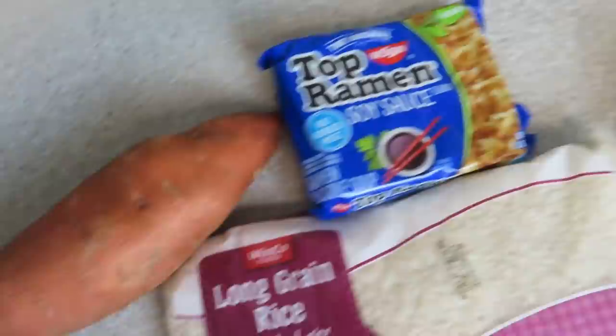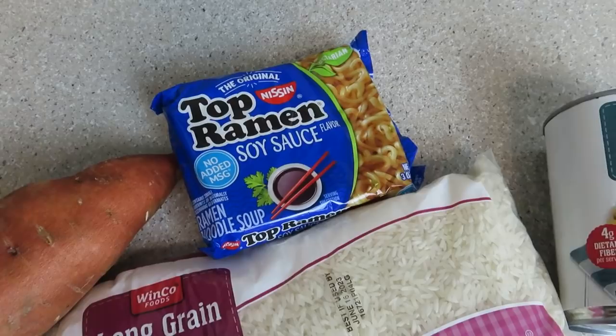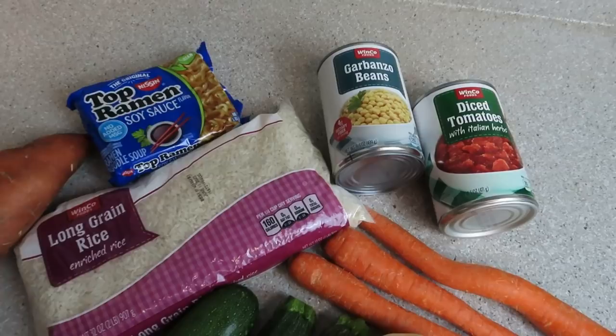A sweet potato and a pack of ramen. Leave me a comment below if you are secretly a ramen lover like myself. I love it and I don't think it's bad in moderation, so every so often I eat it. Garbanzo beans and diced tomatoes — I did get the ones with Italian herbs. I spent like 10 extra cents for that can, but I thought the seasonings would be important. You don't have to get those; you can get the regular ones and use your own seasonings.